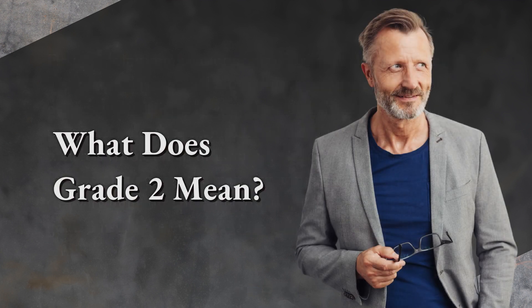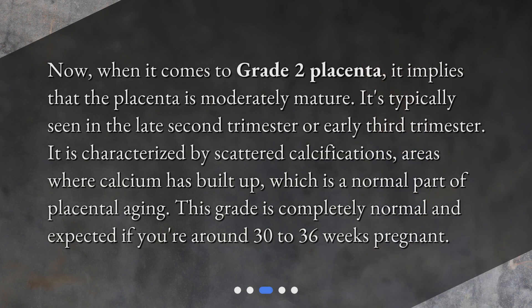What does grade 2 mean? When it comes to grade 2 placenta, it implies that the placenta is moderately mature. It's typically seen in the late second trimester or early third trimester. It is characterized by scattered calcifications — areas where calcium has built up — which is a normal part of placental aging. This grade is completely normal and expected if you're around 30 to 36 weeks pregnant.